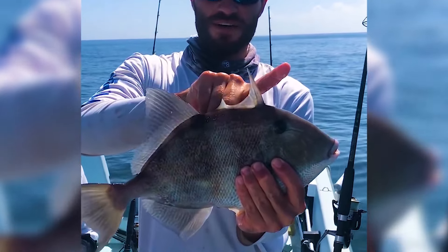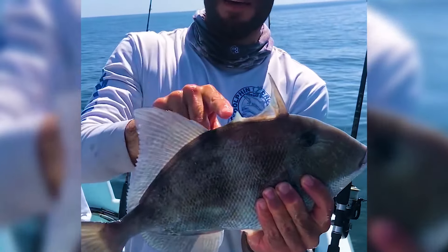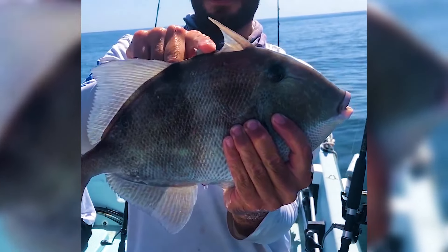The trigger fish — the reason it's called a trigger fish — this fin does not go down. You cannot push it down. But the little fin right behind it, that's the trigger.